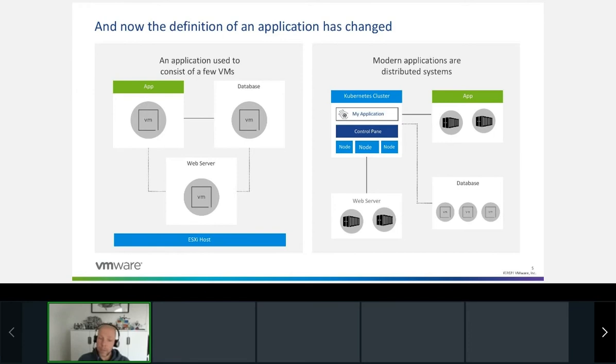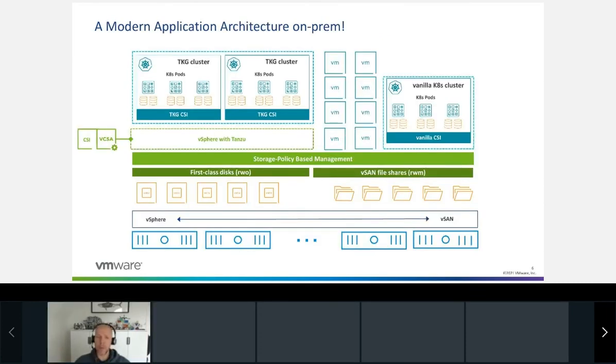When you talk about cloud-native applications, a lot of people say you just run a couple of containers that can be scheduled by Kubernetes. But Kubernetes needs to run on top of something, those containers need to run on top of something, and all those different systems need to be managed, patched, and upgraded. Those containers may also have data associated with them, and that data needs to be stored somewhere.